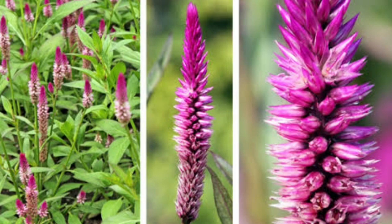Celosia Spicata is also known as the wheat Celosia. It is known for its distinctive flower spikes that resemble wheat sheaves, which inspired its name. It is an edible and ornamental perennial plant that is native to North America, South America, and Northern Africa.